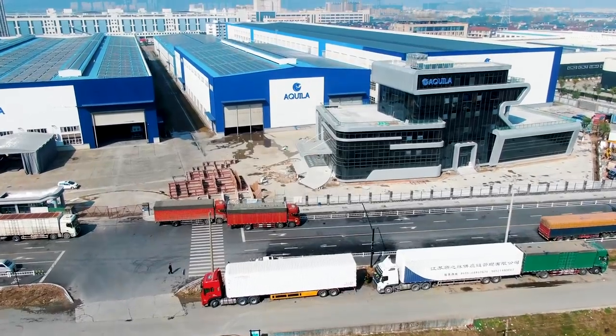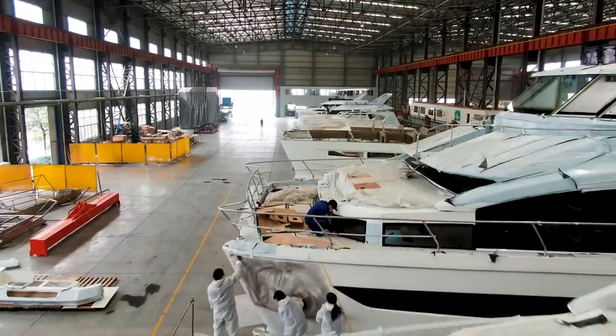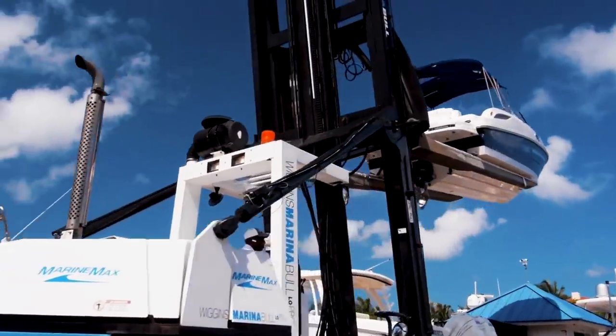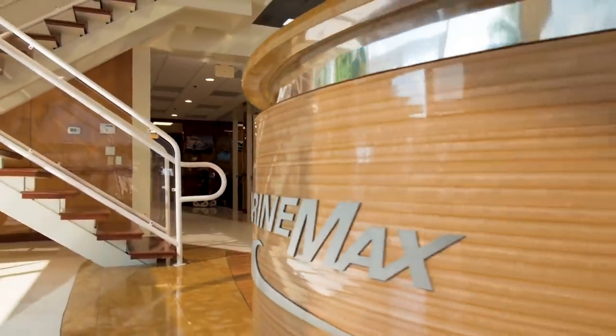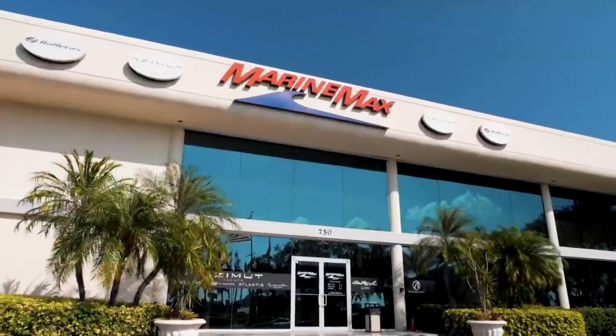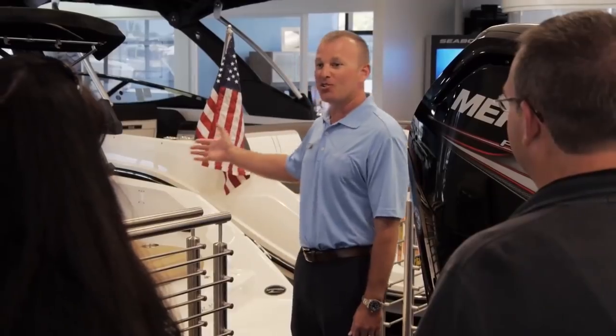My name is John Ross. I've been working with Sino Eagle Yacht since 2010. We introduced the Aquila brand in 2012 with the partnership of MarineMax. By doing that we were able to get very good brand recognition throughout the world through MarineMax and their distribution and dealership network that they already had set up.